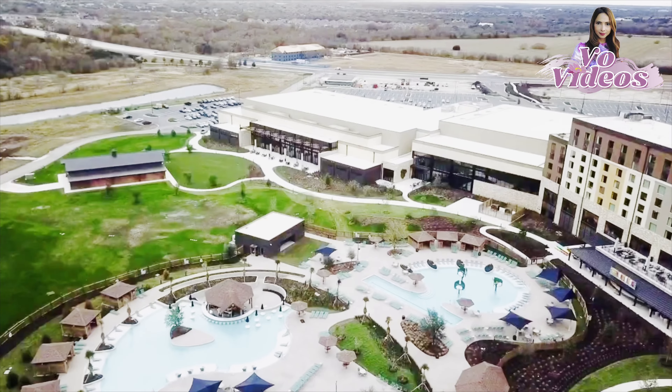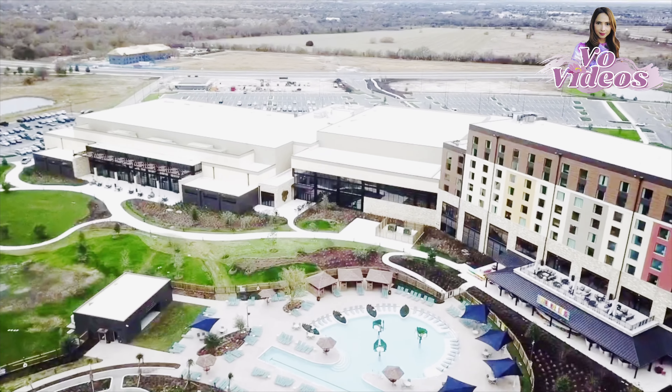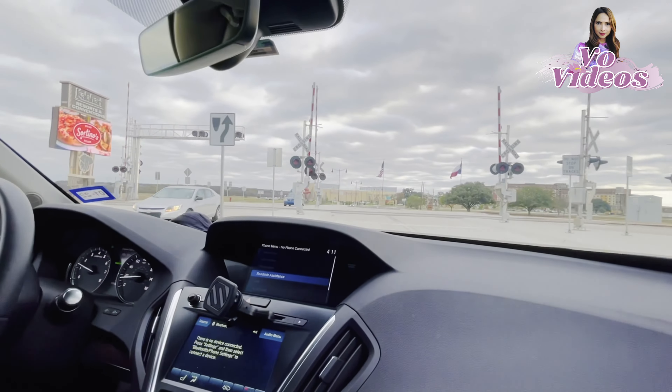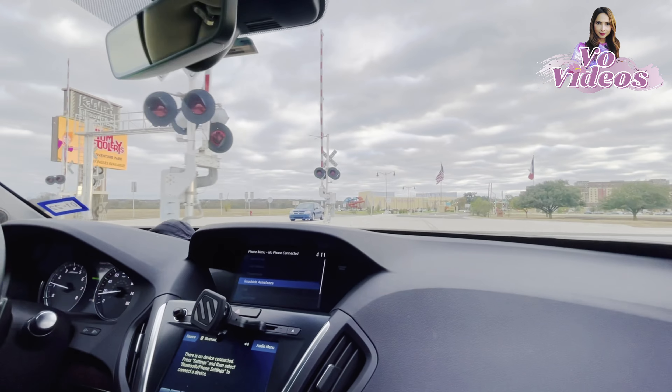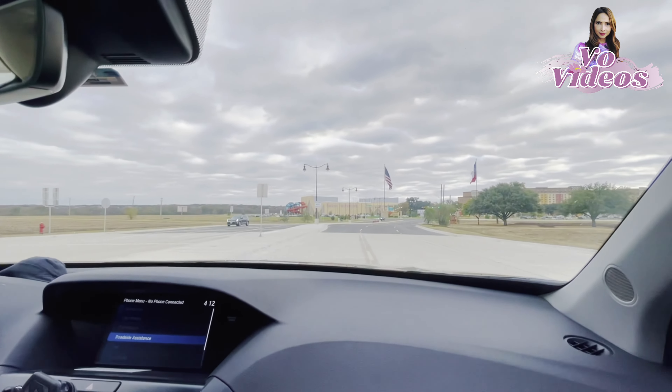Hello everyone, this is Lina, welcome back to Vo's video channel. Today we are going to check out the resort called Kalahari. Kalahari Resort is located in Round Rock, Texas. It's very new — it just opened about three weeks ago in November.